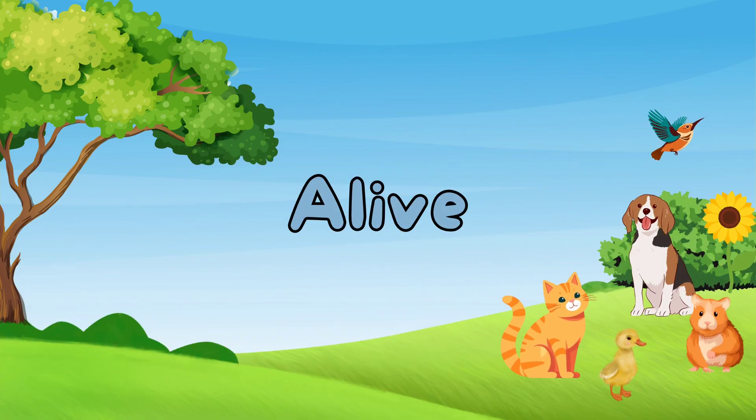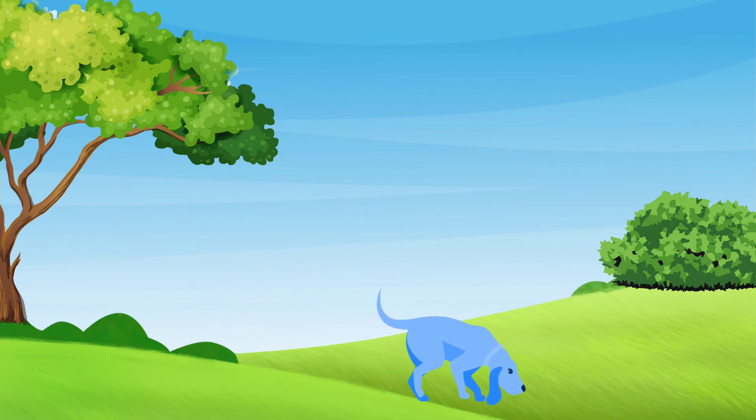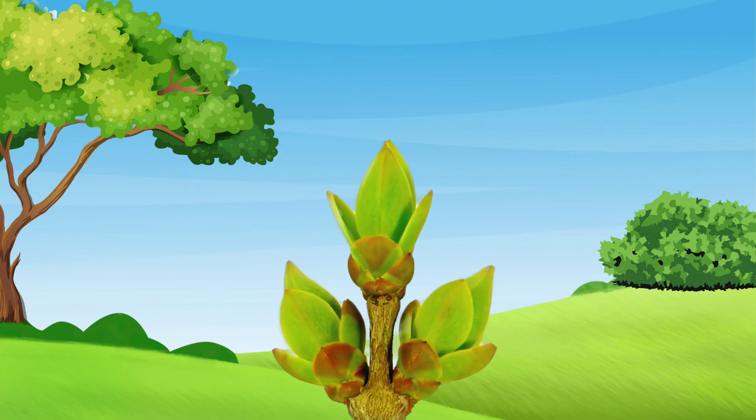Living things are things that are alive. It means they can move on their own, just like this walking dog, or this flying bird. Living things also need to eat, like this caterpillar, and grow, like this plant.